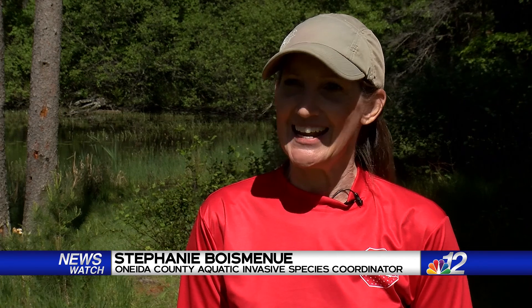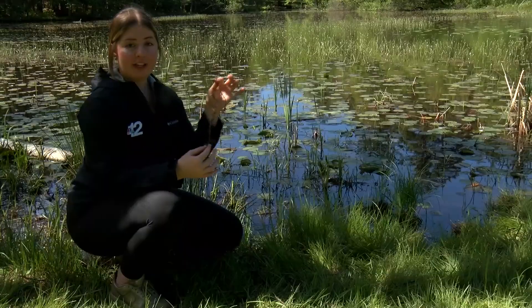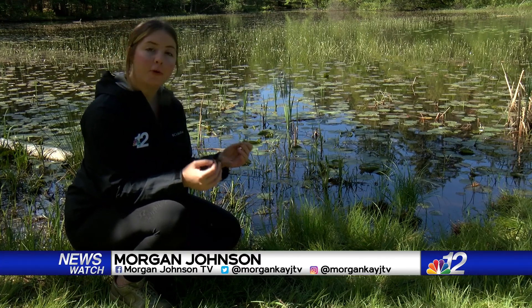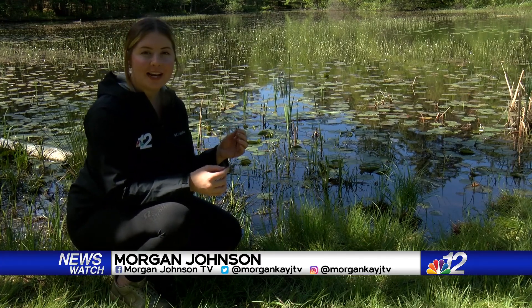Brandy Lake currently does not have any management plans, so it's really helping this lake out with these students getting into the lake and actually pulling out the Eurasian Watermilfoil. This is Eurasian Watermilfoil, which is one of the aquatic invasive species the fourth graders were looking for at Brandy Lake today.